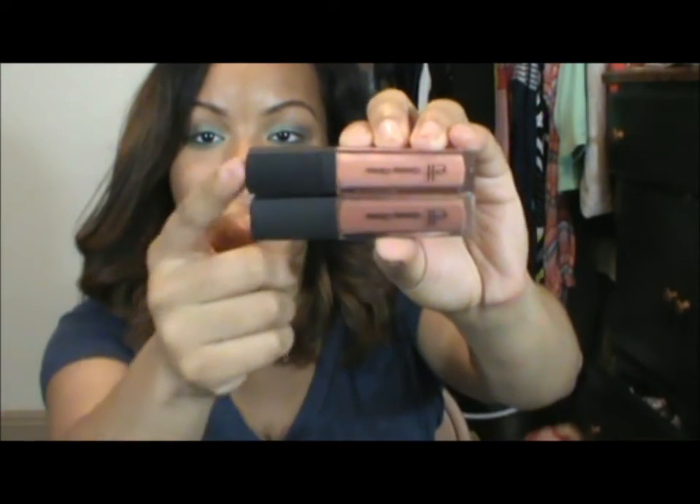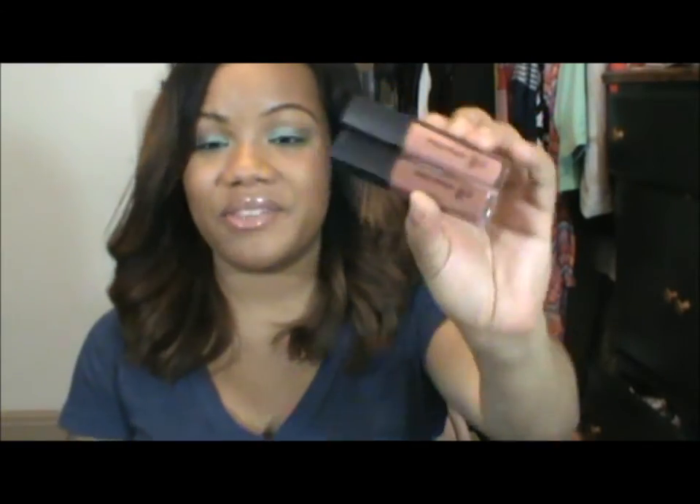The last items I got were these ELF Glossy Glosses. I have two of these already but I ended up getting two more because I just love the consistency — they're not too sticky but they seem to have a little bit of staying power and a smooth feel on your lips. I got them in the colors Muted Mauve and Ballet Slippers — Ballet Slippers at the top and Muted Mauve at the bottom. They're just very pretty, nice gloss, nice packaging. Again I love ELF — $1.50 after the sale, you really can't beat that.